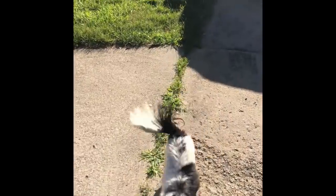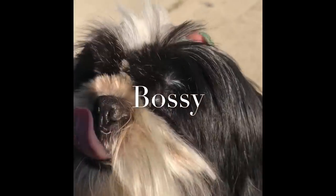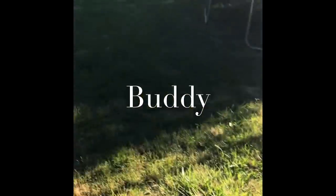Buddy, come here! Hi buddy — buddy just wants to play. This is Bossy and then it's Buddy. Buddy doesn't want to play. Why does my shadow look like that? I ain't got no hip, I ain't got no booty — well, I got a little something, I got a little something, but no booty. What the hell is going on with my shadow?